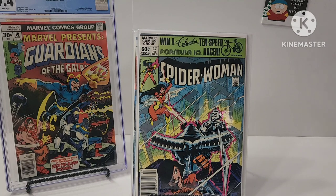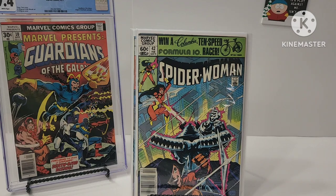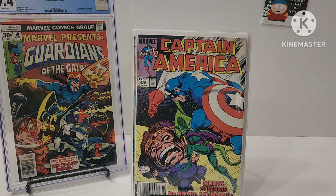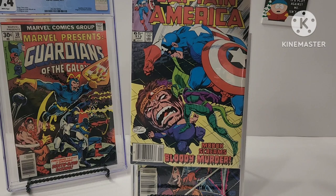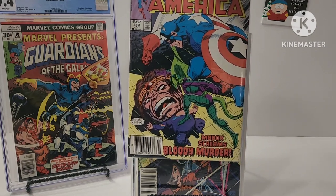Spider-Woman number 42 — I'm collecting this. That's a nice newsstand. Silver Samurai. And this right here — Death of M.O.D.O.K., John Byrne cover in Captain America 313. Nice! M.O.D.O.K. screams bloody murder.